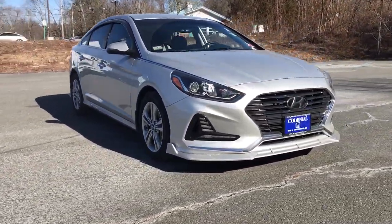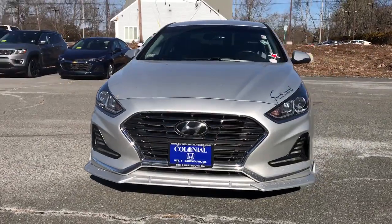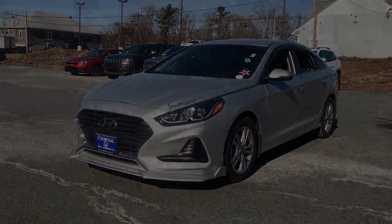Don't settle for ordinary when you can have extraordinary. Get into this smooth, spacious, well-equipped Sonata. Our team will give you...